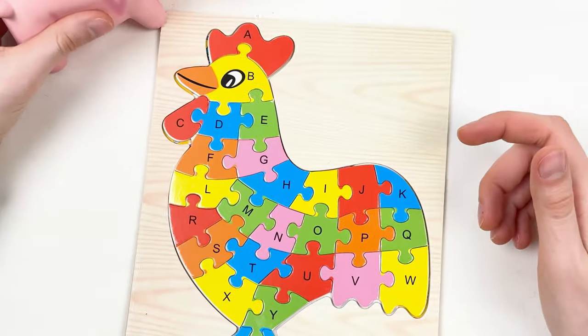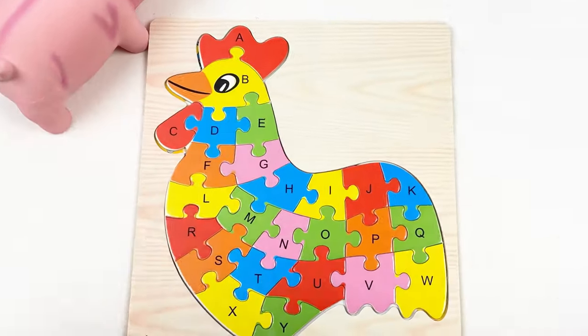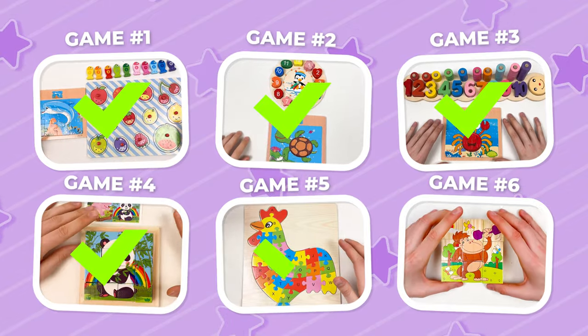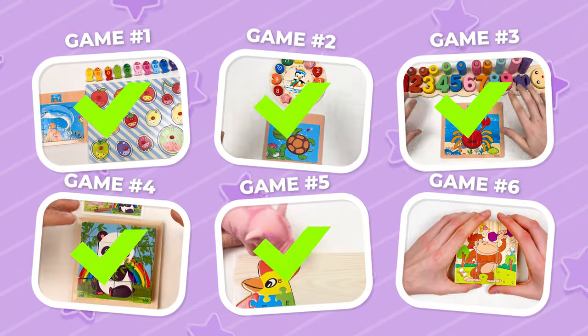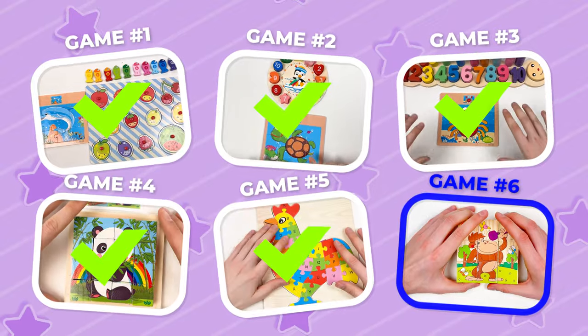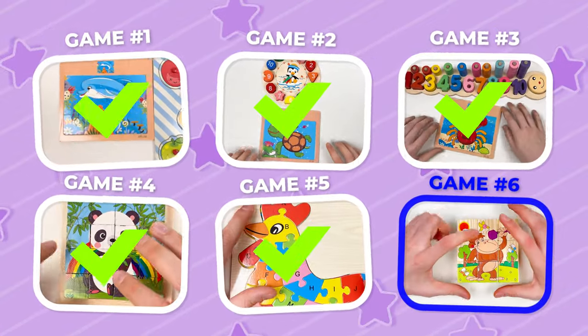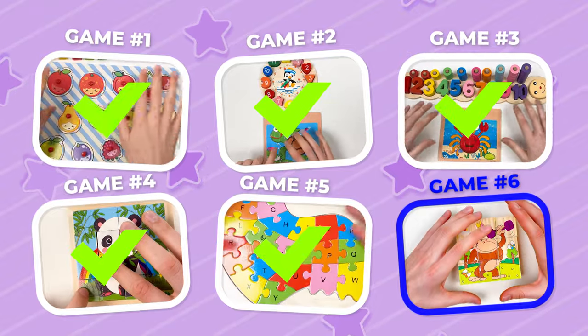Thank you, Mr. Pig, for helping us! Well done! See you in the next video! That was great! And the next game, our last one, is game number six. Let's prepare ourselves and let's go!